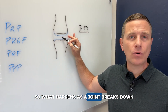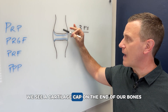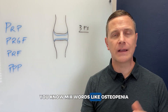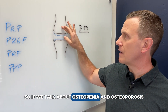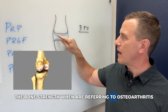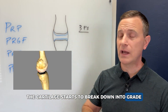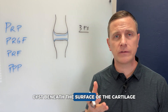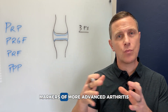So what happens as a joint breaks down? On the drawing here, we see a cartilage cap on the end of our bones. A lot of people mix up words like osteopenia, osteoporosis, and osteoarthritis. Osteopenia and osteoporosis refer to bone health and strength. Osteoarthritis is a process by which the cartilage starts to break down first, but eventually the bone will too. We can get cysts beneath the surface of the cartilage into the bone, and what's called subchondral edema — markers of more advanced arthritis.